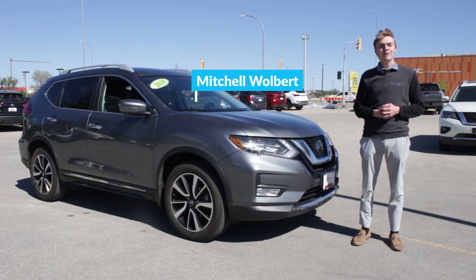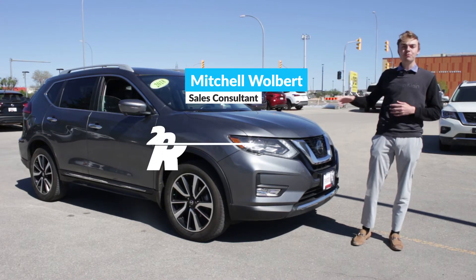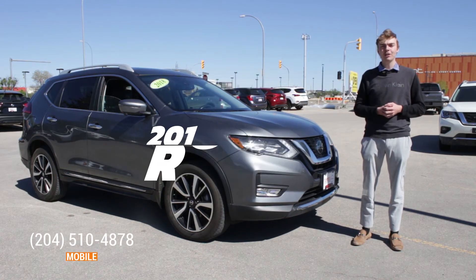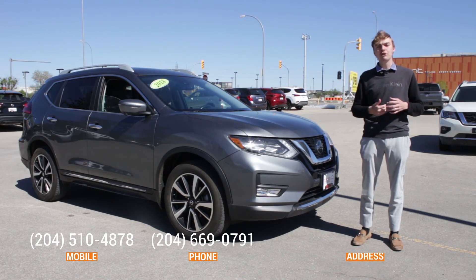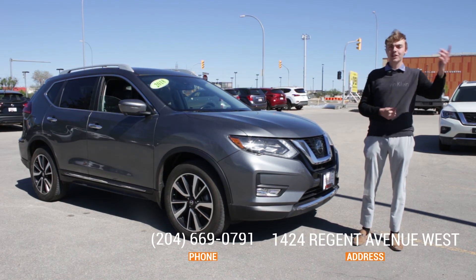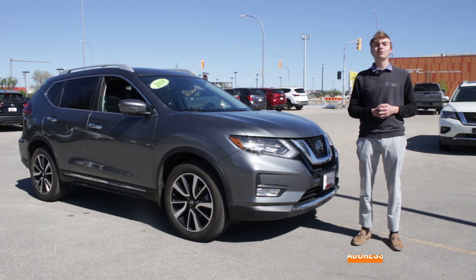Once again, my name is Mitchell Wolbert, and I'm a sales and leasing consultant here at Vickar Nissan. For more information about this beautiful 2018 Nissan Rogue SL, or to book it for a test drive today, please feel free to give me a call at 204-510-4878, or you can reach me at 204-669-0791, or just come on down to 1424 Regent Avenue West, Vickar Nissan, where customers send their friends.